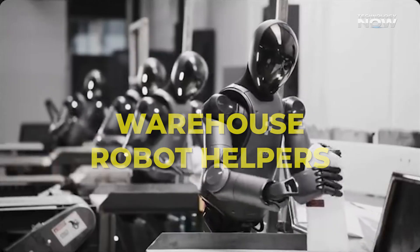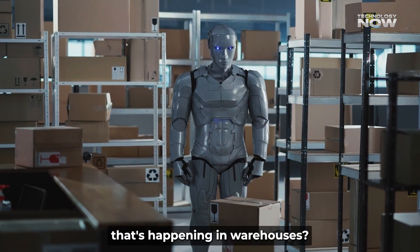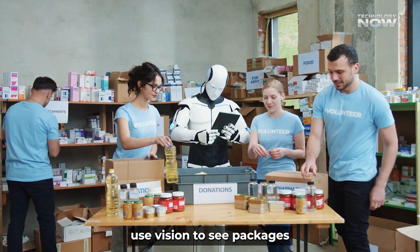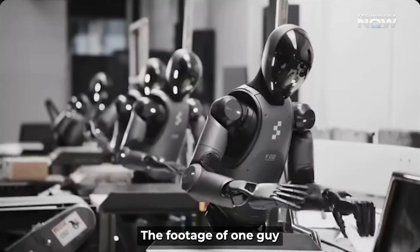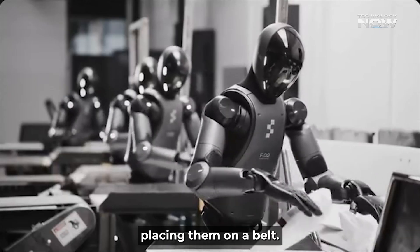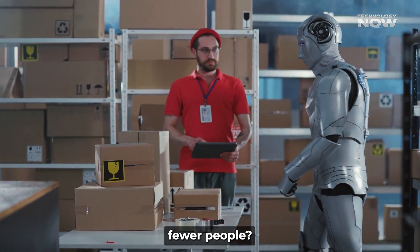Warehouse robot helpers — ever watched a fast-walking humanoid moving packages? That's happening in warehouses. These robots understand spoken or text commands, use vision to see packages, pick and move them, all without training them like industrial arms. The footage of one buzzing through shelves, grabbing boxes and placing them on a belt — it's smooth, flexible, and human-like. Would that make you wonder if warehouses need fewer people?